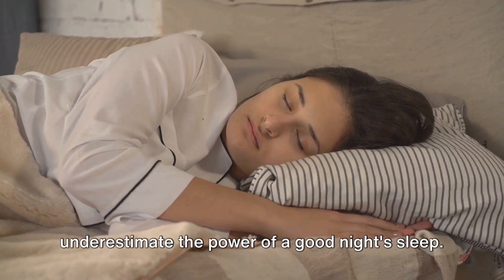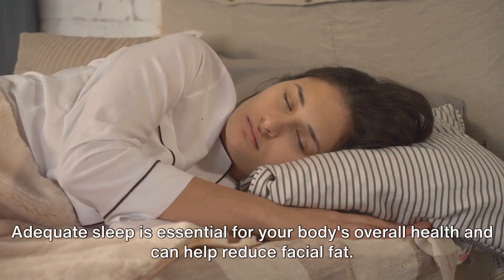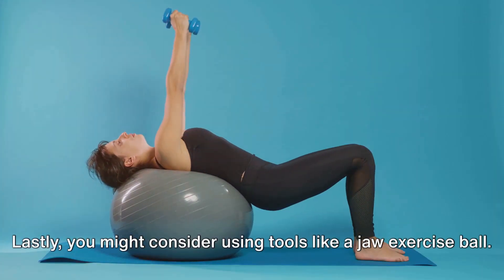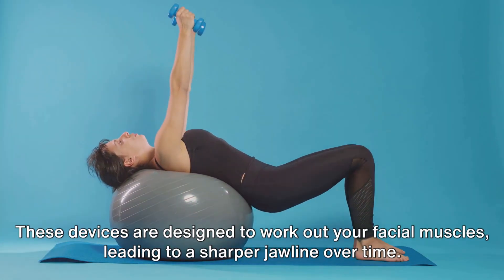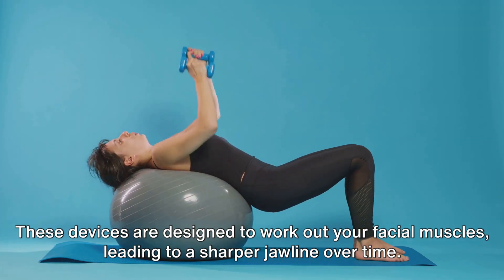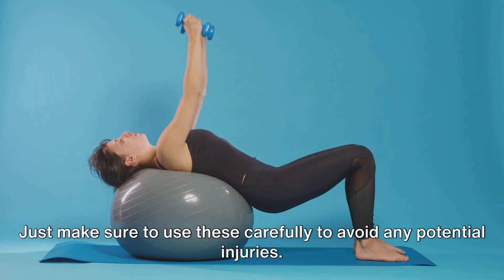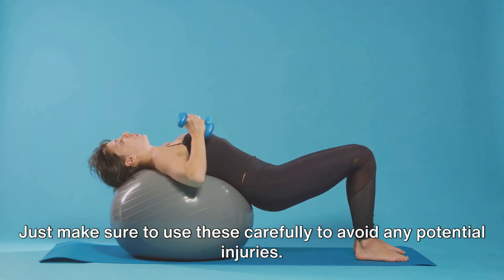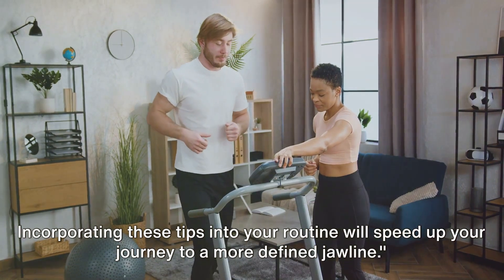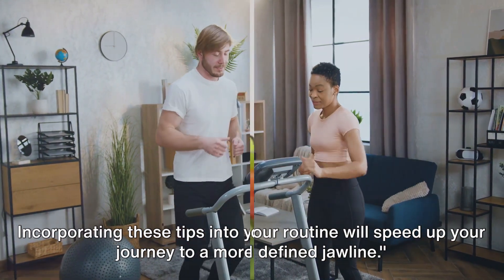Don't underestimate the power of a good night's sleep. Adequate sleep is essential for your body's overall health and can help reduce facial fat. Lastly, you might consider using tools like a jaw exercise ball. These devices are designed to work out your facial muscles, leading to a sharper jawline over time. Just make sure to use these carefully to avoid any potential injuries. Incorporating these tips into your routine will speed up your journey to a more defined jawline.